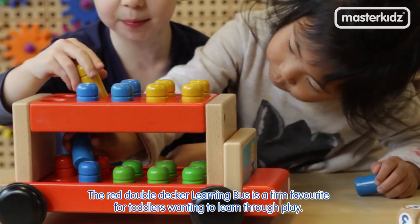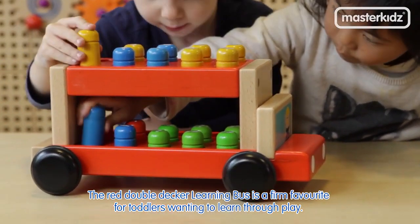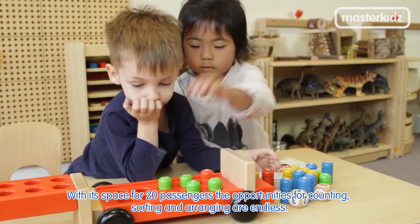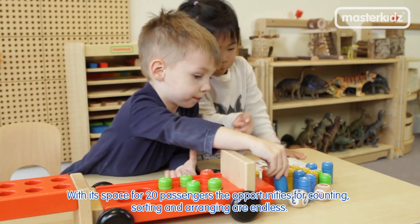The Red Double Decker Learning Bus is a firm favourite for toddlers wanting to learn through play. With its space for 20 passengers, the opportunities for counting, sorting and arranging are endless.